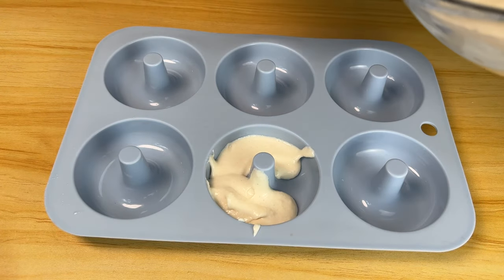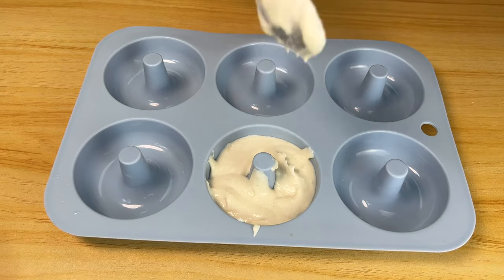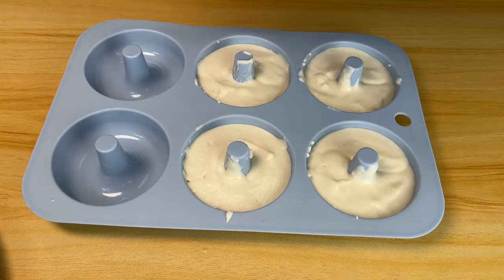They even have a nipple — the center post. Just try not to get any batter on it; go around it carefully. You can add everything-but-the-bagel seasoning now if you want, but I'm going to wait a little bit.